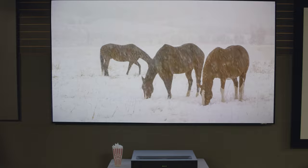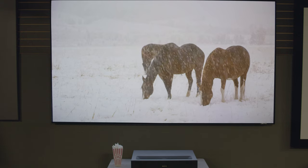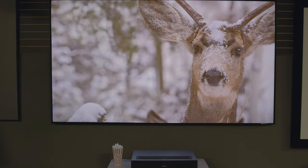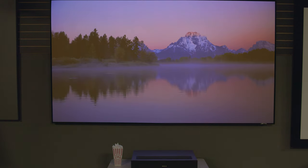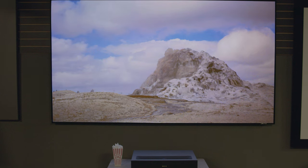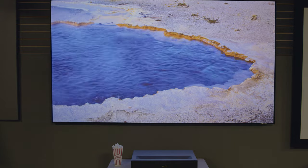Being able to clearly see the trees in the background of the horses scene is a great test of a display's HDR handling abilities. We're projecting in our showroom with a lot of ambient light, and you can immediately see the higher contrast ratio and the vibrant, saturated colors compared to many of the other USTs that we've reviewed. This is partially due to the Spectra Projection screen that we've got this projector paired with.